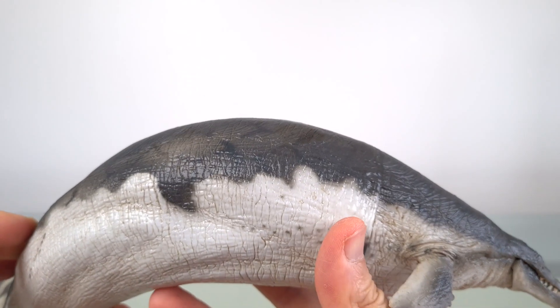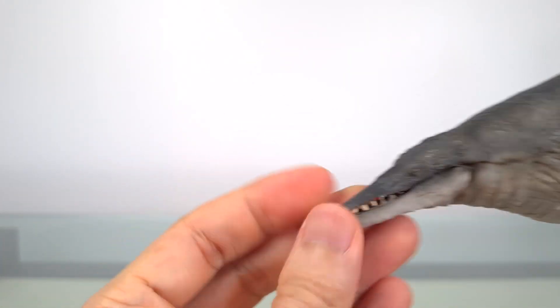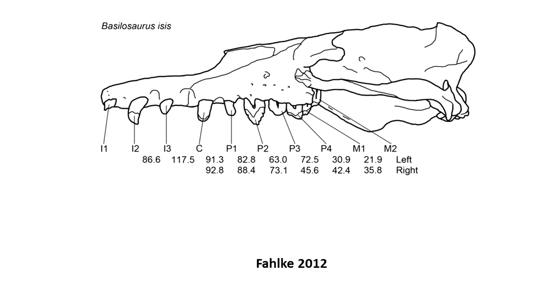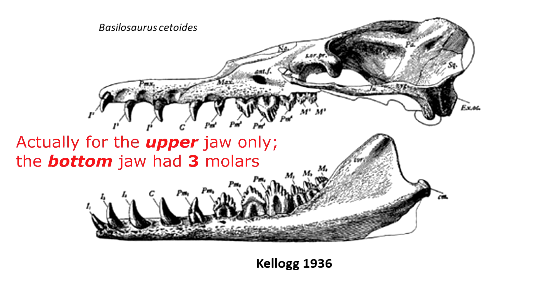It almost looks comical, but for these rows of huge teeth. Basilosaurus still had different teeth in different regions — such as the incisors, the canines, and the molars — a primitive condition reflecting its recent land predator origins. You can see that in the skull of Basilosaurus cetoides. According to Yuan in 2018, Basilosaurus would have the dental formula per half-jaw of 3 incisors, 1 canine, 4 premolars, and 2 molars.